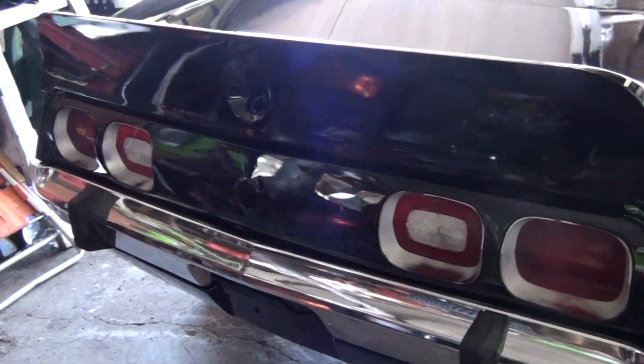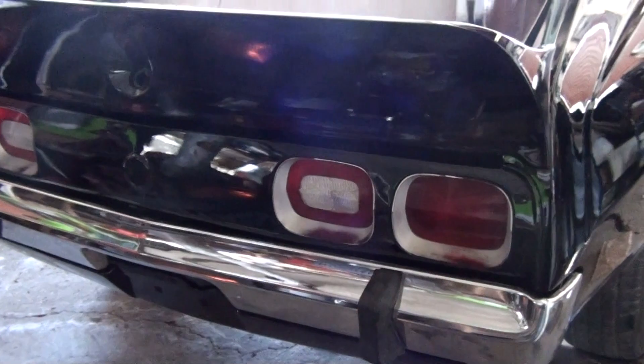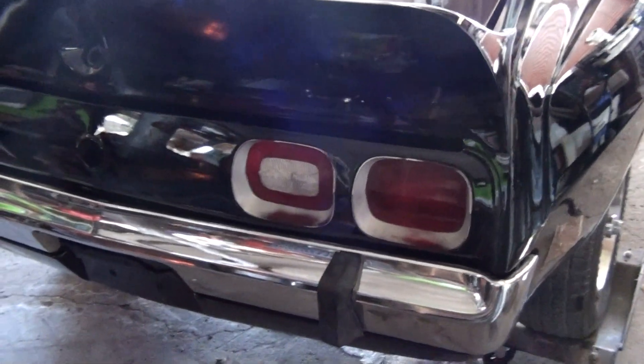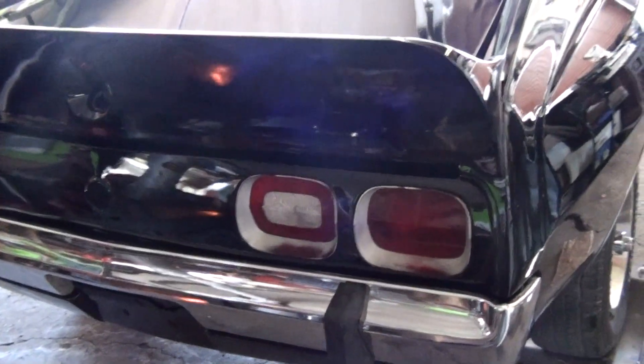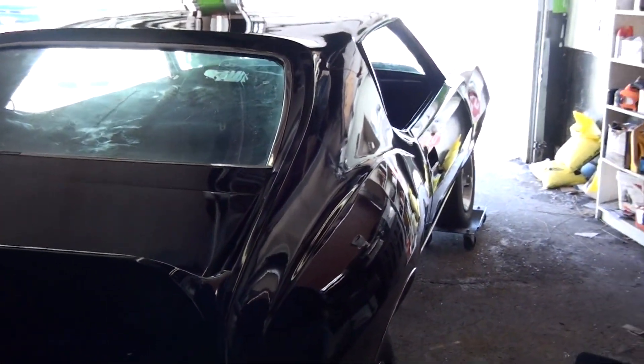We're our own worst critics. The back came out so nice. I could be critical on my own car, and I could be critical on this one, but I don't think I want to do that because I've never seen this car look so wicked. Right now I'm loving it and I bet you are too.